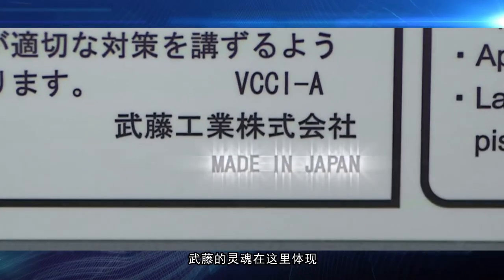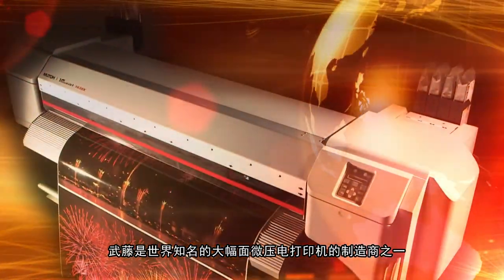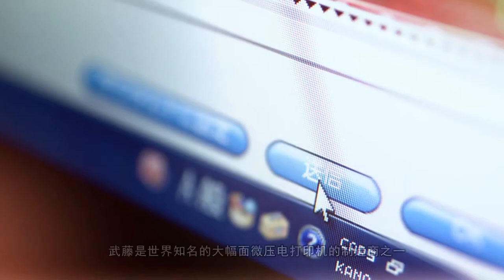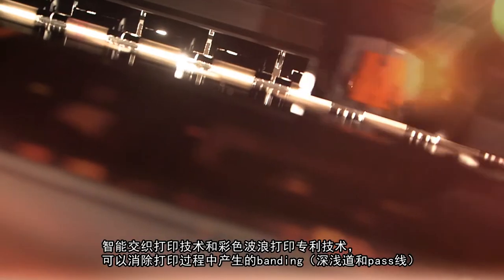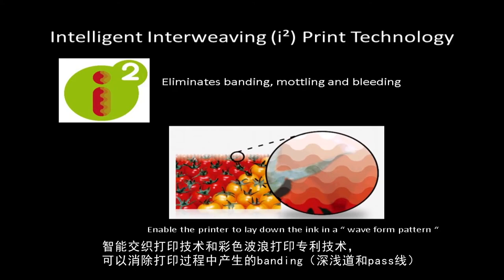The soul of MUTOism is here. MUTO is the world's foremost manufacturer of large-format piezoelectric printers. Intelligent interweave print technique prints vibrant color in a wave pattern, virtually eliminating banding.